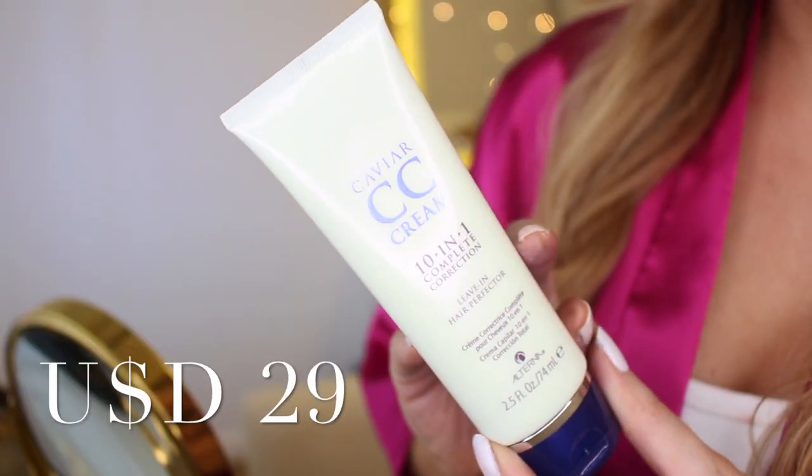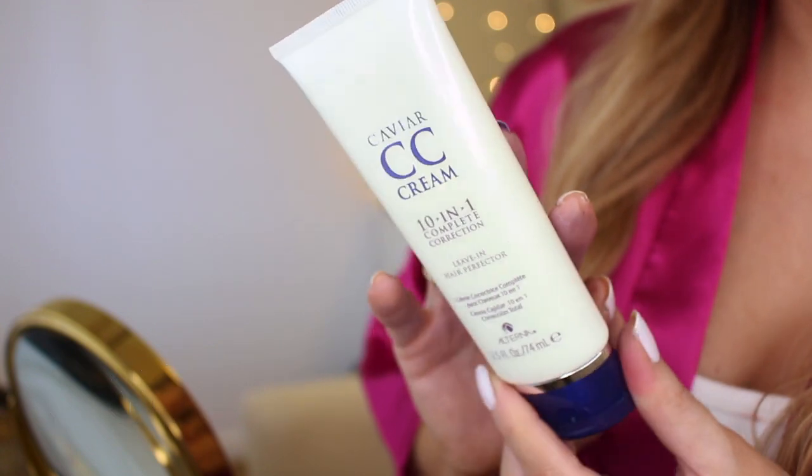So depending on how today goes, we may test it in different ways down the line. But for today's video, I am going to be mixing it with the Kavir CC Cream 10-in-1 Complete Correction Living Hair Perfector, which I've used for several years and it has been quite a favorite. I was planning to do a side-by-side with and without situation so that hopefully we can see if the brassiness is gone or not.